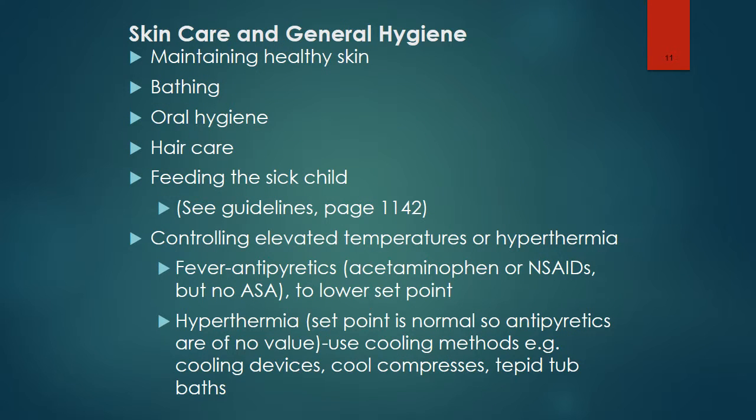Regarding skin care and general hygiene: pressure ulcer prevention is important for both children and adults. The type of bathing depends on how old the child is. It would be important for the nurse to teach proper hygiene for uncircumcised boys — the foreskin should be retracted gently, the exposed surfaces should be cleansed, and then the foreskin should be replaced.